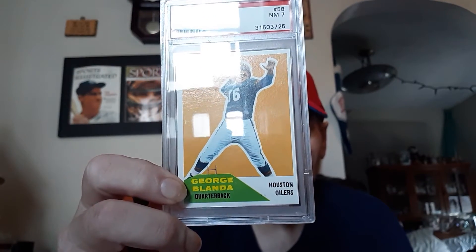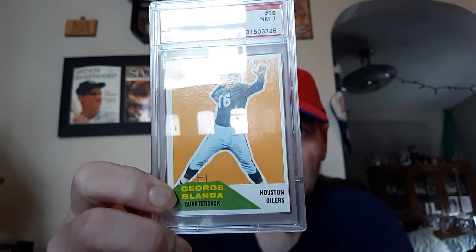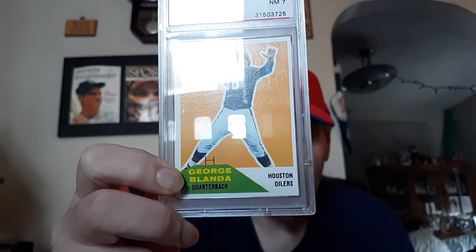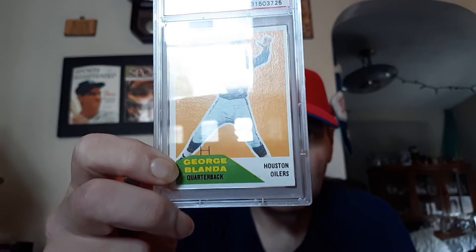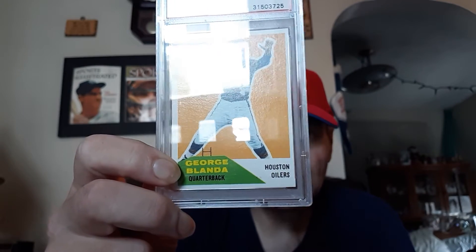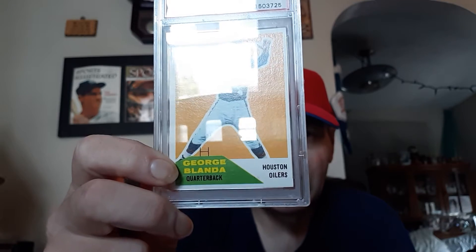Beautiful card to show off today. Beautiful card to have in the collection. I believe I have the complete run of George Blanda cards. He's a great quarterback, Hall of Famer, and was also a kicker for the Raiders.